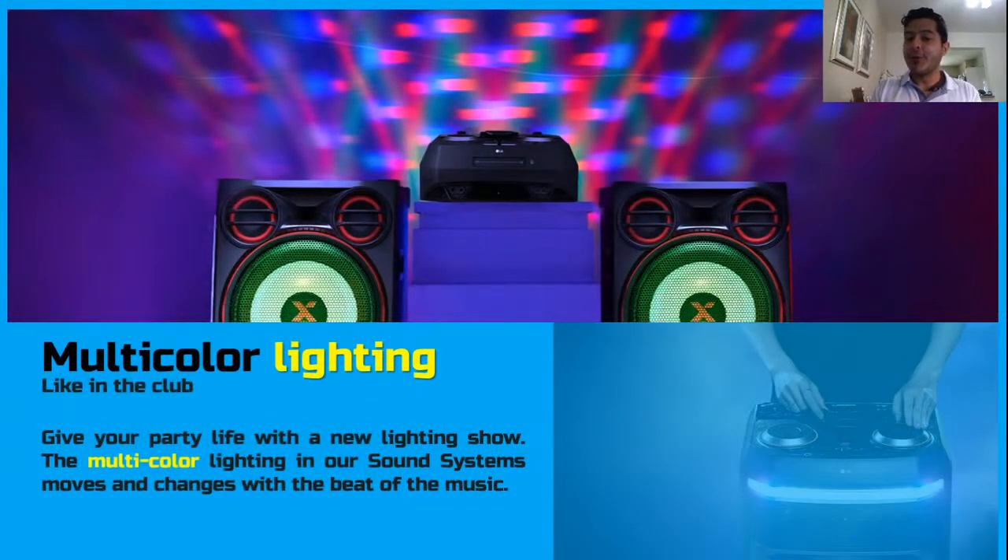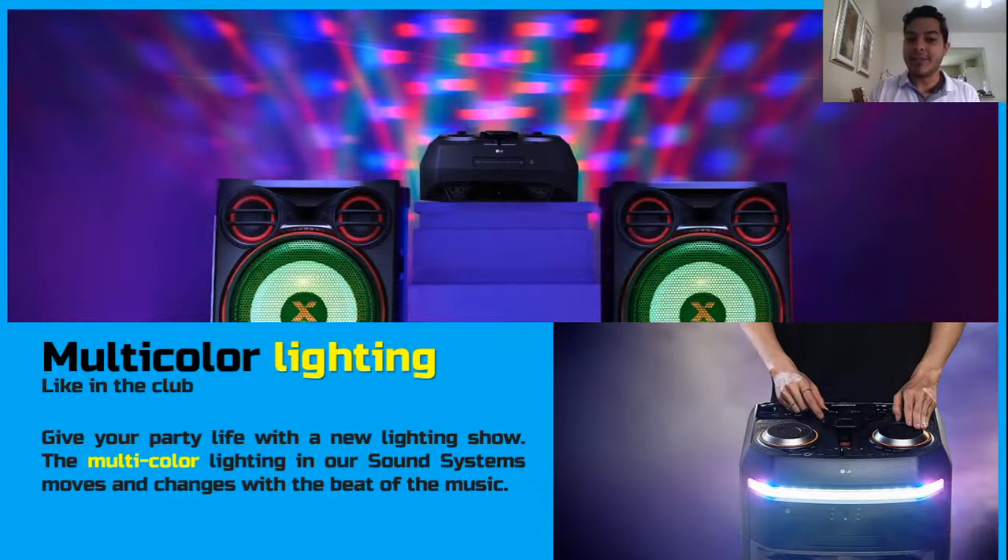Most one-body models have multicolored lighting, and some sound system models also have it. It's a really good thing to have because at any given moment during a party in your apartment, you just turn off the lights, turn on the multicolored lighting, and you get a really good party mood. You don't have to go clubbing — you can have an intimate time with friends and still have an awesome time.